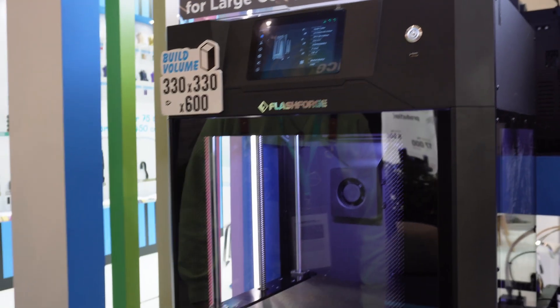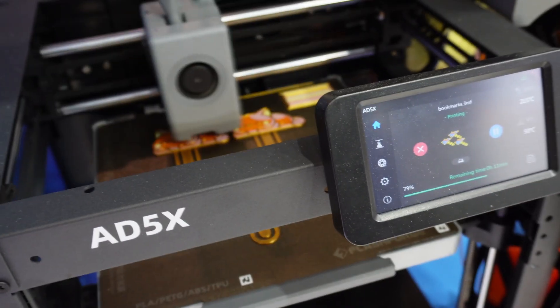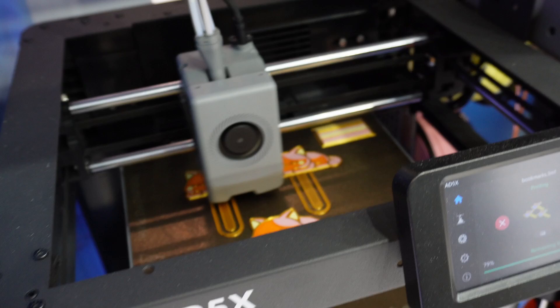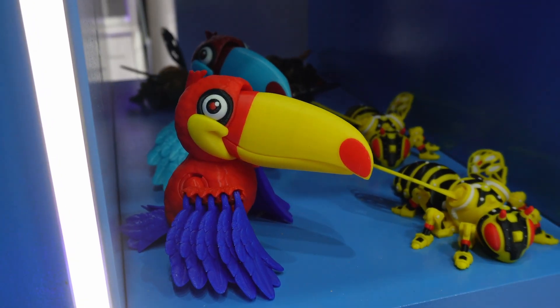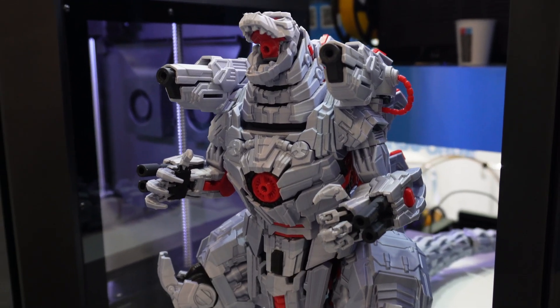And then we have the Guider 3 Ultra — it's a huge printer. It can print 330 by 230 by 600 millimeters. What about the AD5X? What is the build volume? The build volume is 220 cubic. It costs $399. With multi-color? Yes, of course with multi-color. It allows printing PLA and TPU 95A. I believe this is the first machine that can print PLA and TPU 95A at the same time.